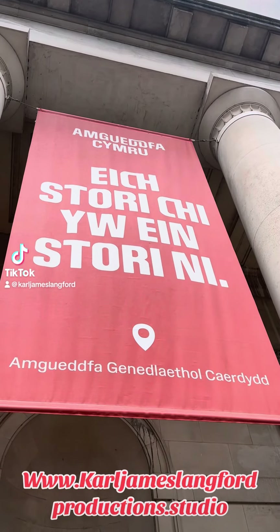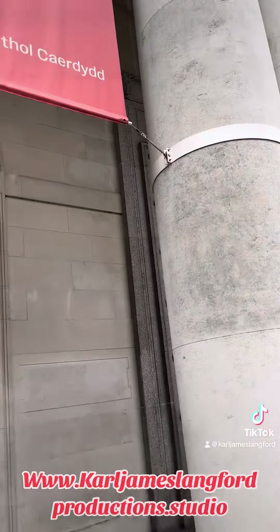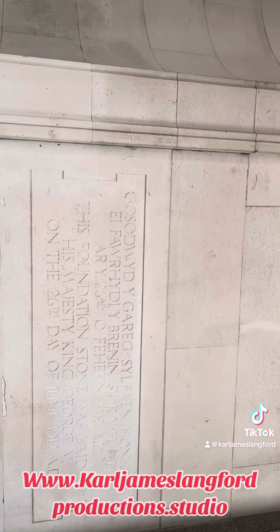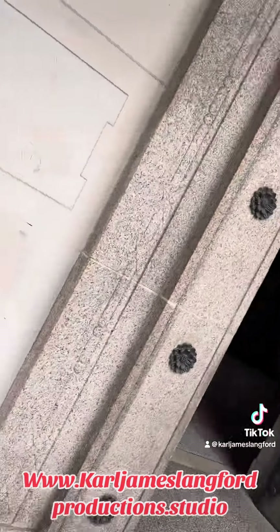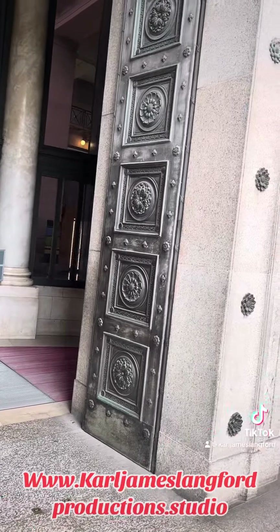Today I'm at the National Museum of Wales. I used to love coming here to see the archaeological collection. Look at that stone — this foundation stone was laid by His Majesty King George V on the 26th day of June 1912. And look at this wonderful entranceway here.